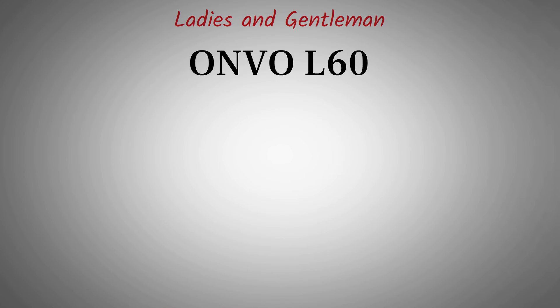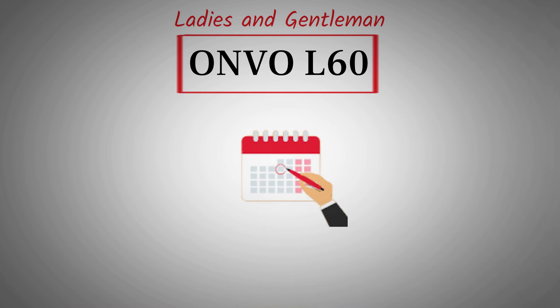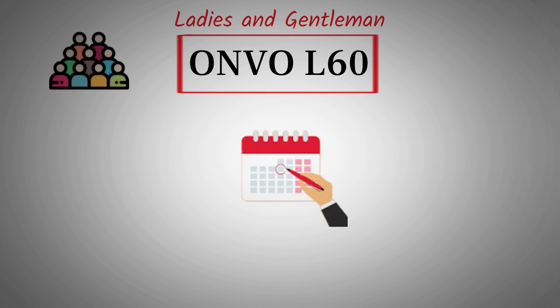Ladies and gentlemen, Envo L60 production begins soon, with a new turquoise blue color option. Here's what to expect in the coming months. Let's discuss a recently leaked color option for the Envo L60 — a striking turquoise blue. While opinions on this color vary, with some people not being fans, I find it quite appealing. What are your thoughts on this new color?